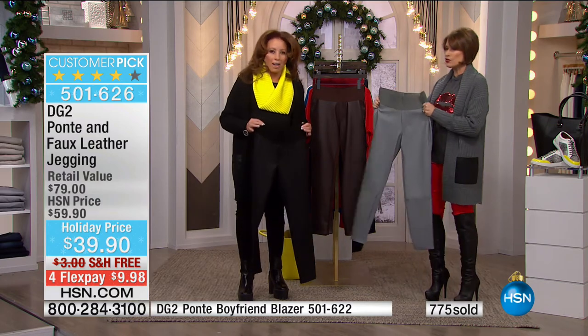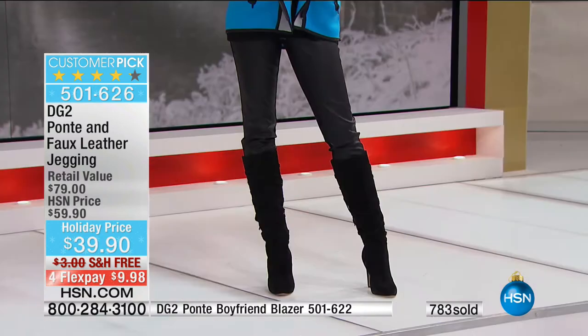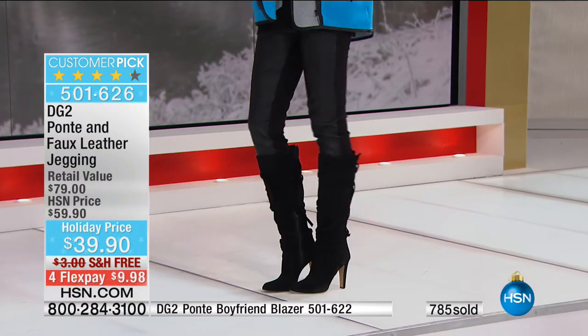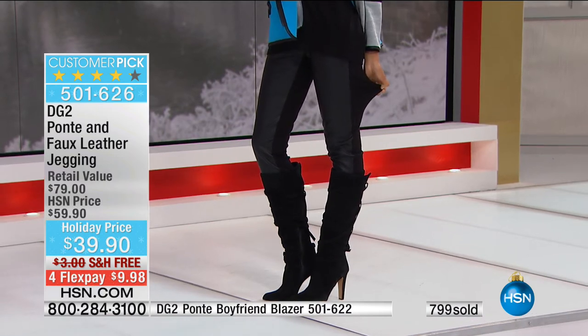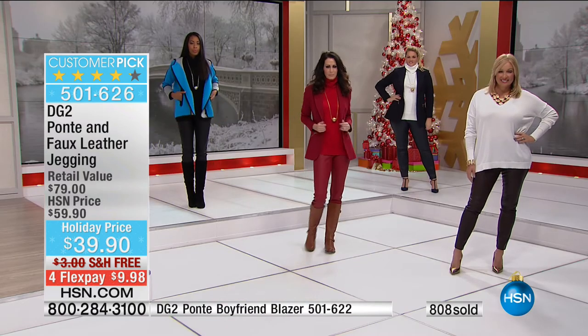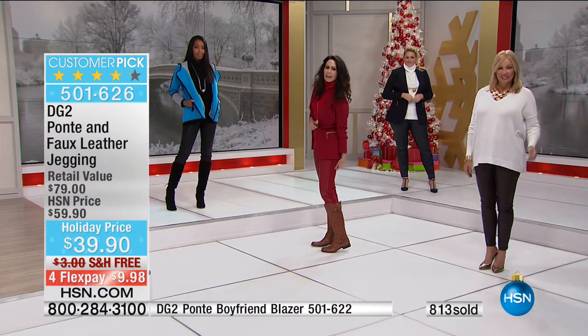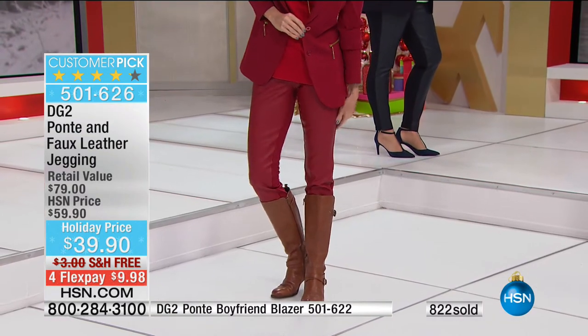The stretch is extraordinary. Your sweaters are going to look so nice over it. These are going crazy — almost 1,000 have been ordered. $39.90. We've never done it at this price. It's free shipping and handling. It's on flex payments.